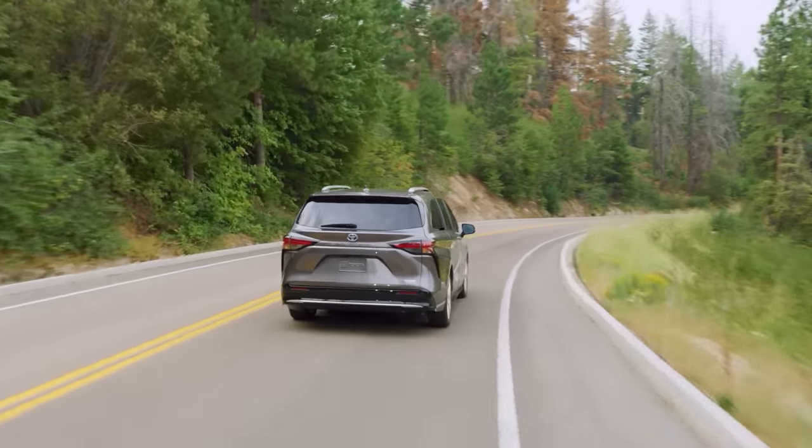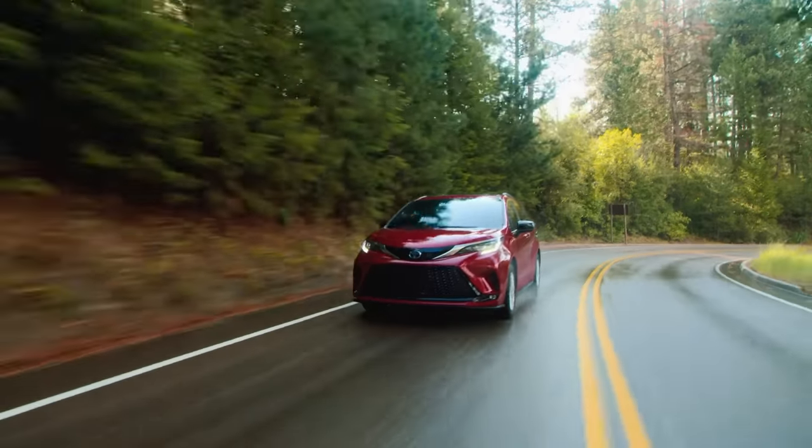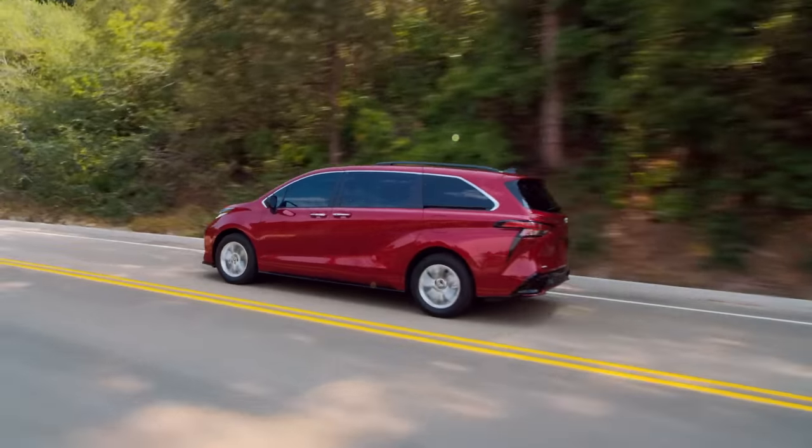And whether that next journey is down a familiar road or one less traveled, Sienna helps make the drive an easy one. Let's take a closer look at what makes Sienna such a segment standout, starting with its lineup.